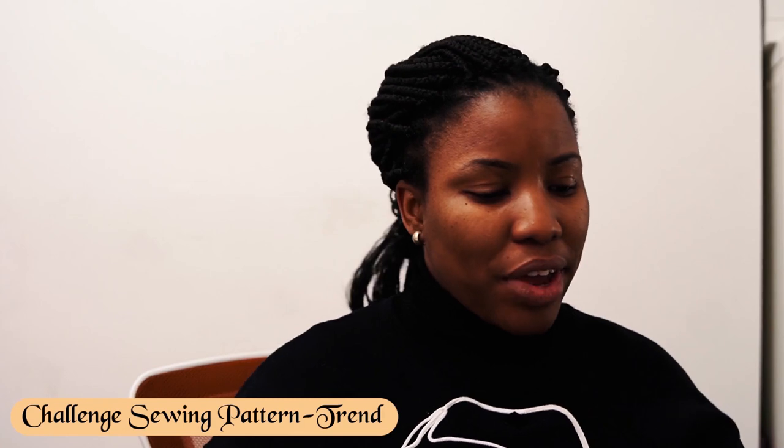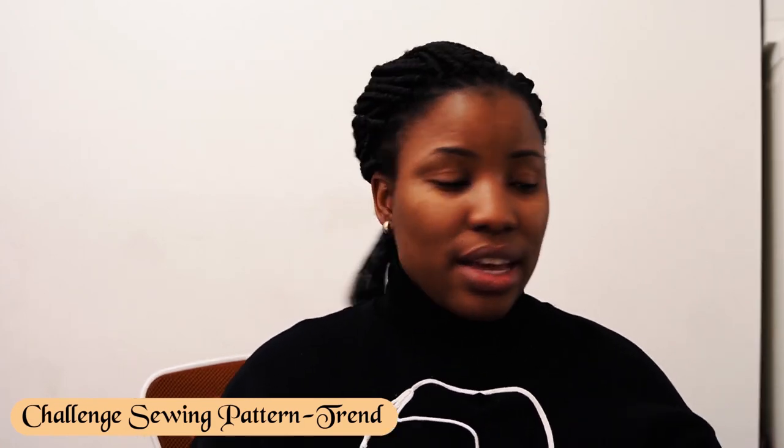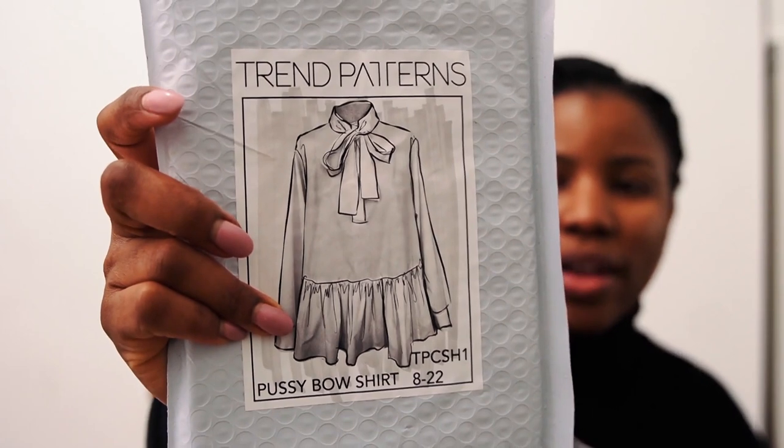I have this sewing pattern and it's called a pussy bow shirt by Trend Patterns. This is a very classy and classic style that I think would be really appreciated. It needs to be made in light to medium weight cotton. I think this would suit her so well, and I actually purchased one for myself as well because it's a great one I want to have a go at making. These and many more things I would add to the package.